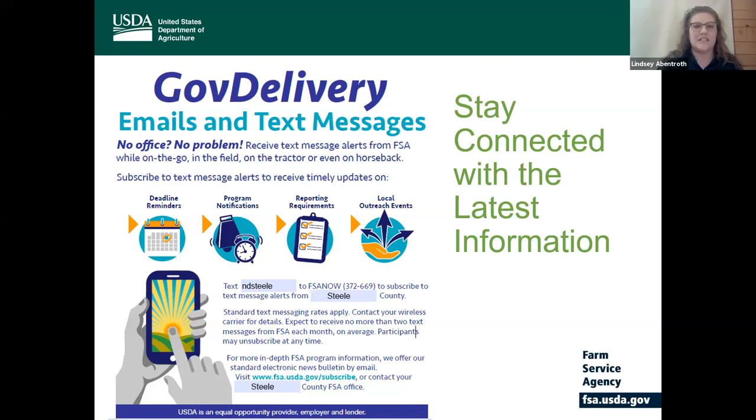I want to talk about our GovDelivery email and text messaging communication opportunities. If you have not already subscribed to receive our GovDelivery emails and our text messages, I highly recommend that you do. When you sign up for this service, you are going to get at least monthly notifications on all very important dates, deadlines, and program information from all of our departments.